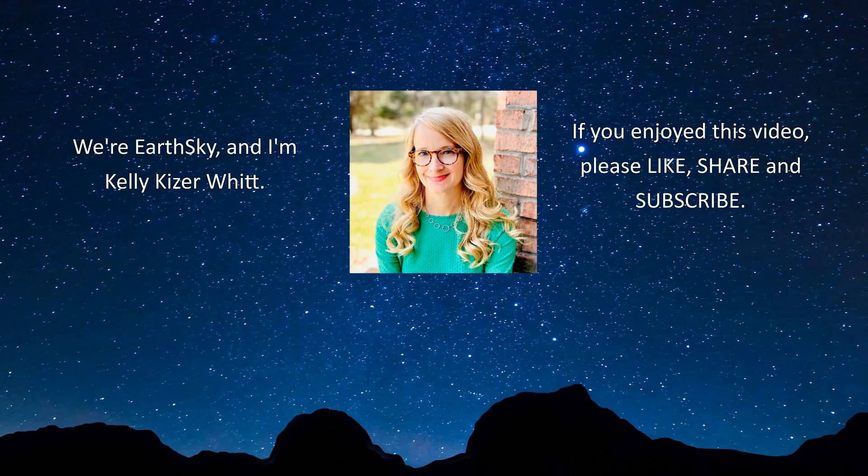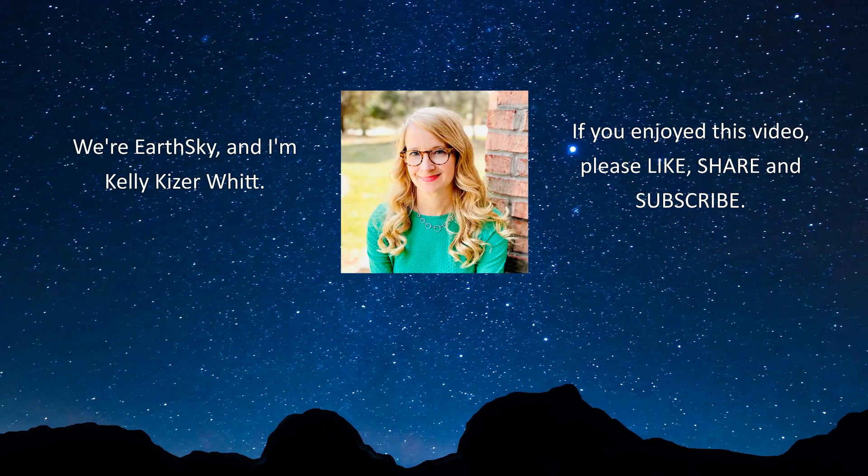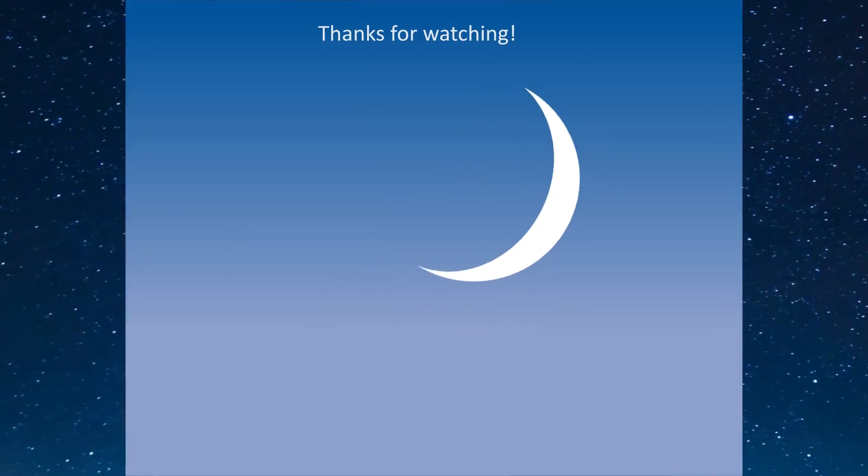We are Earth Sky, and I am Kelly Kaiser Witt. If you enjoyed this video, please like, share, and subscribe. Thanks for watching.